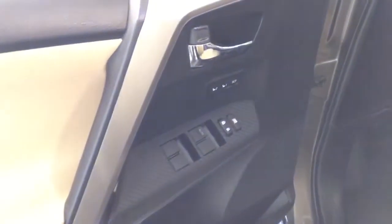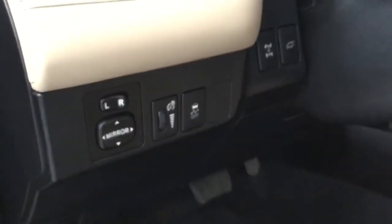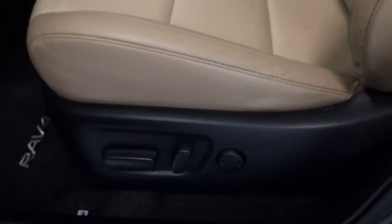Inside the door, we've got your power window options as well as your door locks and driver's seat memory. We've got a set of four carpet floor mats. You've got a leather steering wheel and leather seats, four or five that are power seats.